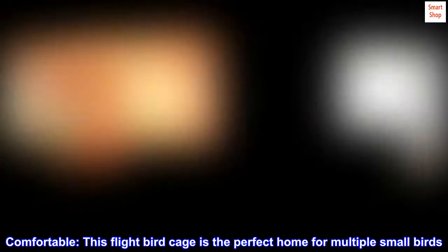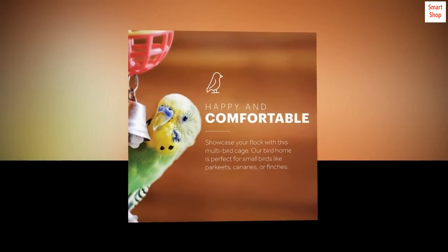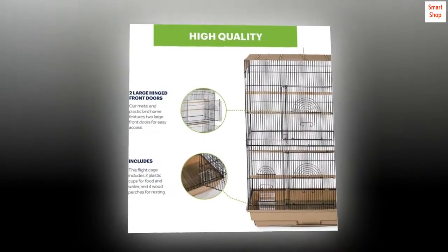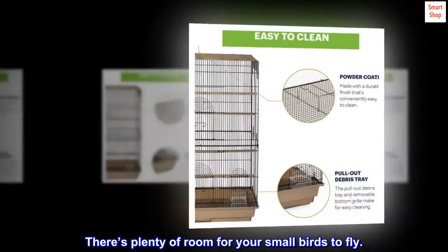Comfortable — this flight birdcage is the perfect home for multiple small birds. Give your pet bird room to roam in this spacious flight cage. There's plenty of room for your small birds to fly.